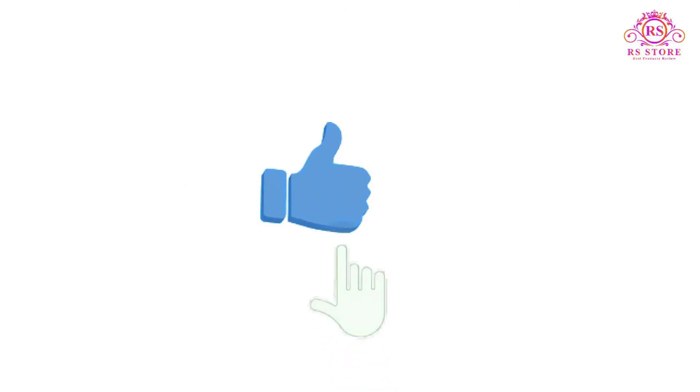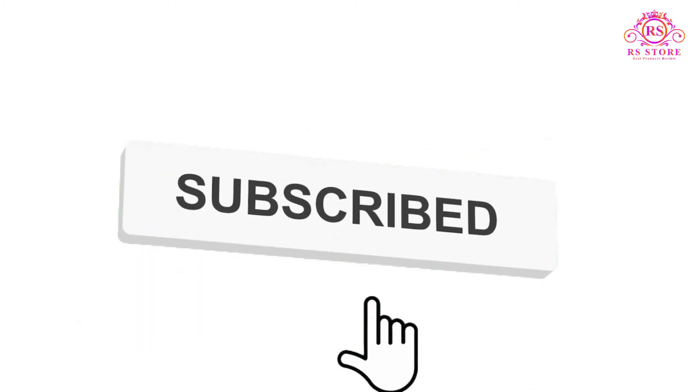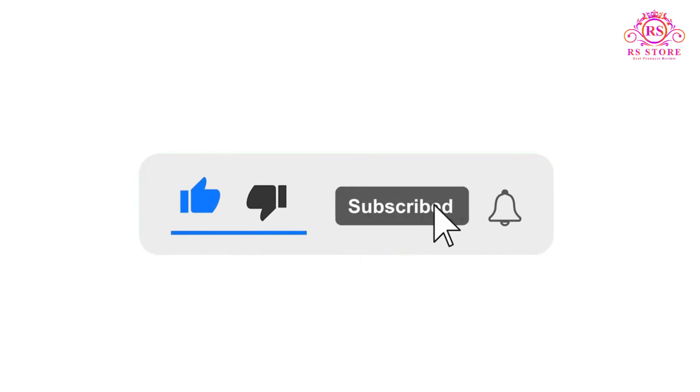I hope you liked this video. If you did, please subscribe to the channel and like, share, and comment. Enable your notifications bell icon so that you don't miss the next videos. You can check the price or purchase link in the description below.